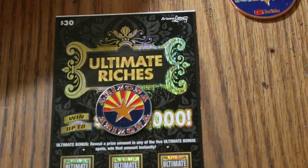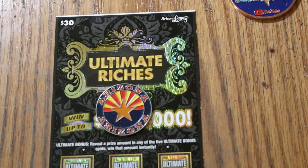Simple match your number to the winning number. Find the flying dollar bill, win the prize. Find the 100 times symbol, win 100 times the prize. And you can find cash amounts under these bonuses.